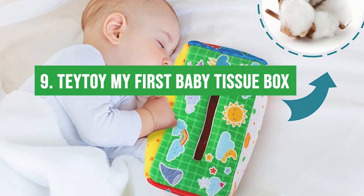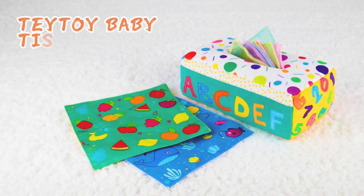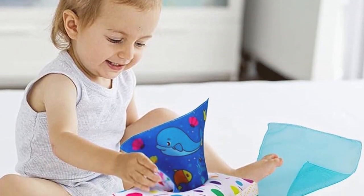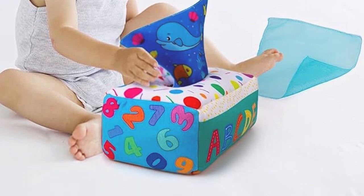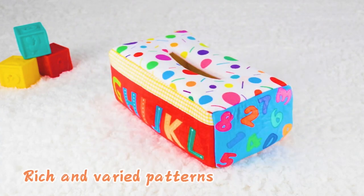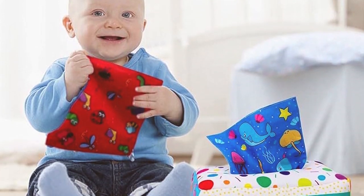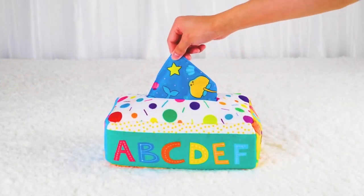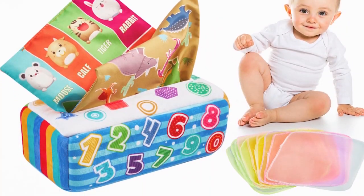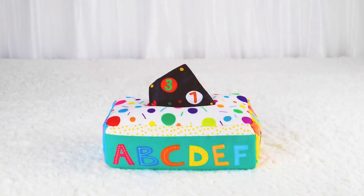At number nine: the Tay Toy My First Baby Tissue Box. This is a sensory delight for babies. The high-contrast patterns and colors captivate every baby, and the variety of textures promotes tactile exploration. It's not just about play — it's educational too, with different patterns and characters. The box is machine washable, which any parent will tell you is a must-have feature. The only minor issue: the tissues can get strewn about, but for an engaging and developmental toy it's a small price for a lot of fun and learning.